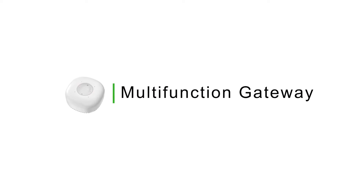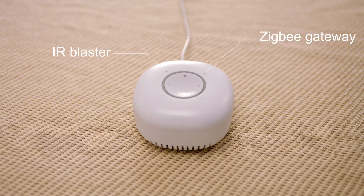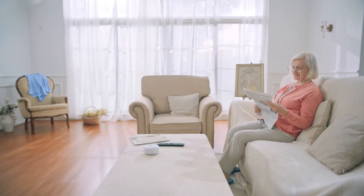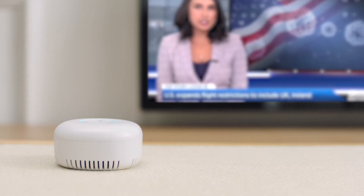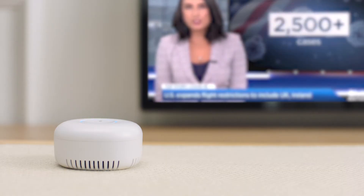Multi-function gateway is the control center, with IR blaster, Zigbee gateway, sound siren, and Alexa built-in. It can control the smart home entertainment system via voice. For example: 'Alexa, turn on the TV' — 'Okay.' You can also set the gateway to home mode: 'Alexa, set the gateway to home mode' — 'Stay armed.'